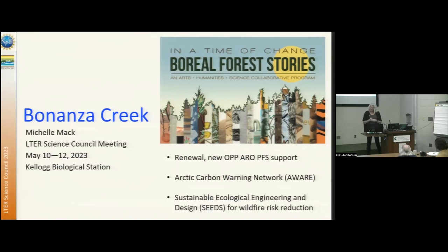Two new projects to mention — and if these sound interesting, I can tell you more about them. One is a circumboreal Arctic carbon warning network, AWARE. The second is sustainable ecological engineering and design seeds for wildfire risk reduction.